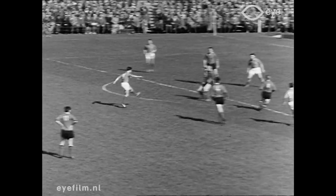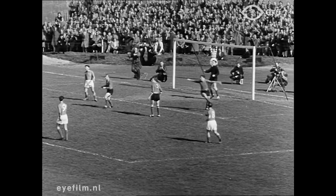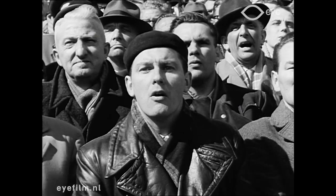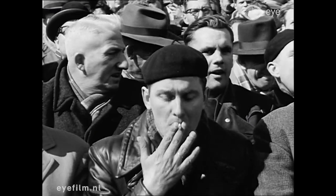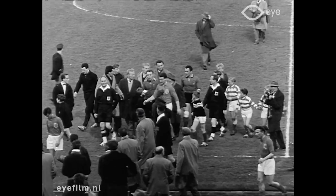En in die enerverende laatste minuten raakten de Belgische pechvogels helemaal de kluts kwijt. Eén probeerde het zelfs te handballen, het was Hens. Maar Nederland kreeg geen strafschop toegewezen om misschien nog 3-2 te maken. Nou ja, het was mooi geweest: 2-2, tegen een elftal dat beduidend sterker was.